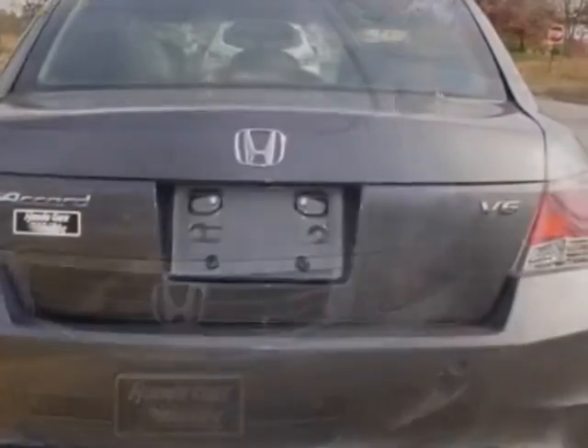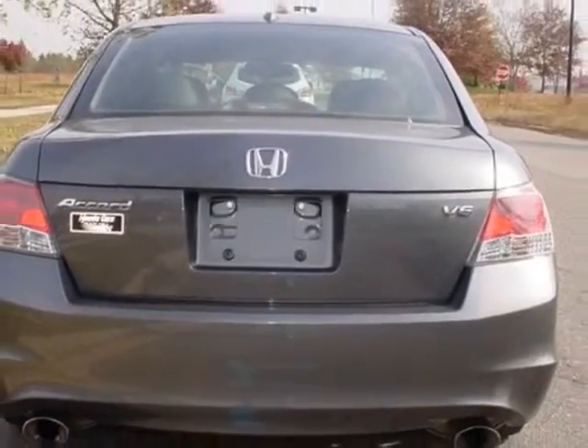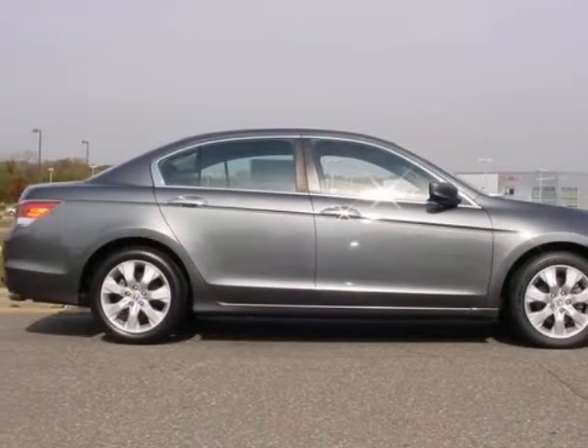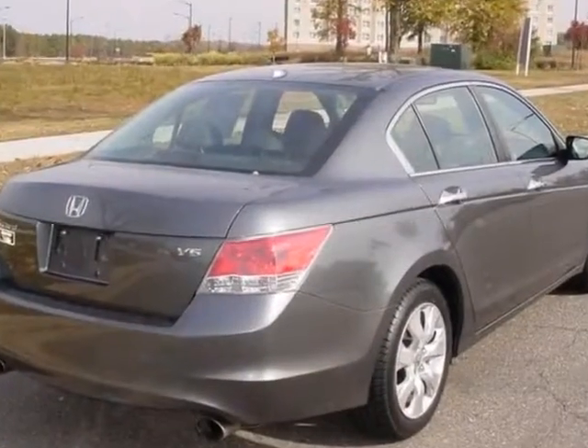For your protection, a service contract is available. This vehicle gets an estimated 17 miles per gallon in the city, and an estimated 25 on the highway.